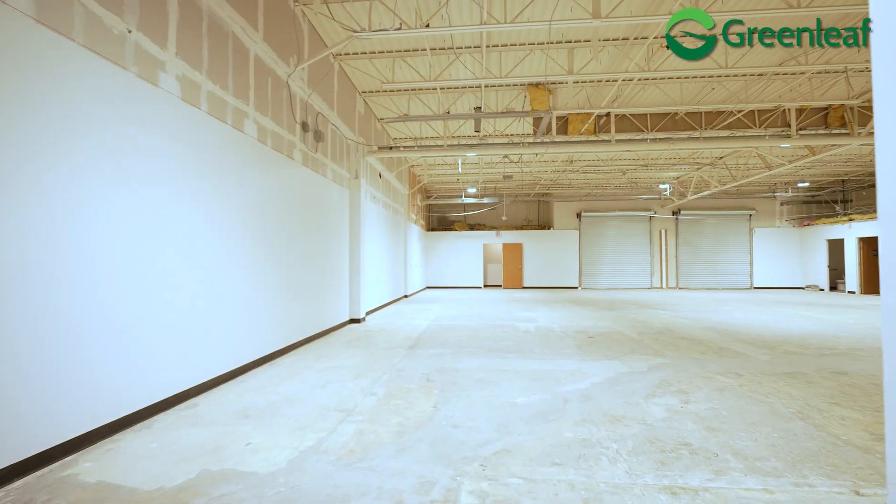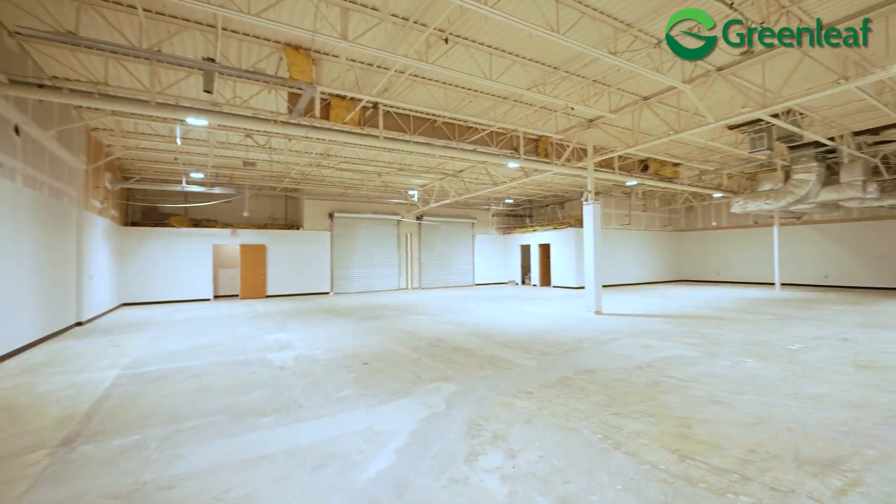Welcome to Lakeside Flex. This is a 200,000 square foot office complex that we purchased earlier this year. We're right in the middle of converting some of this office space to something usable, which in our opinion is flex.